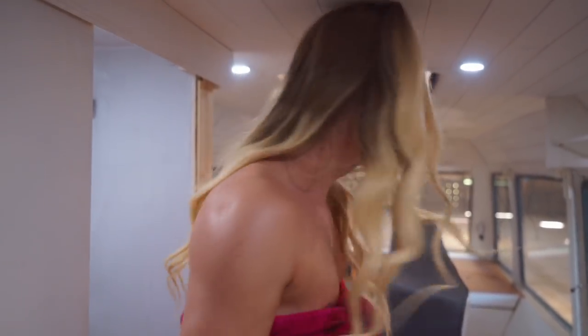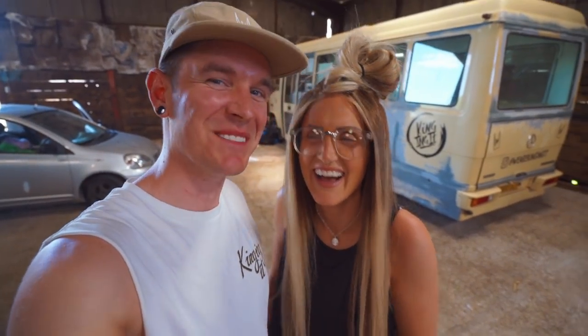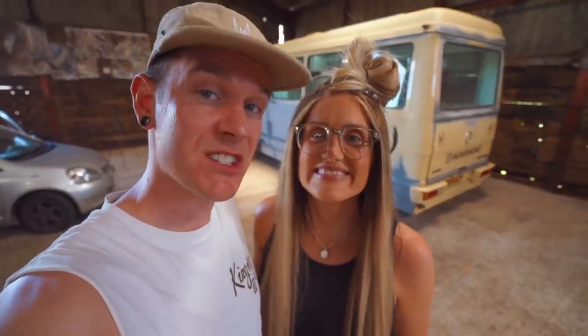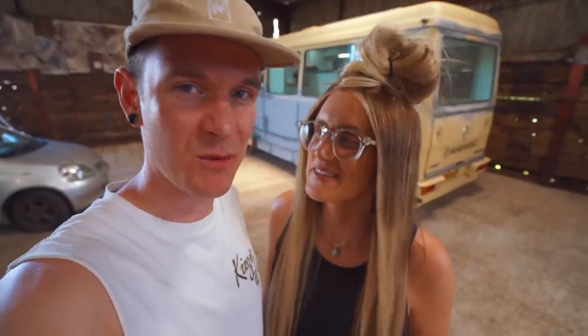Welcome to Kingin' It, you bunch of perverts. Now that you've got your minds out of the gutter, welcome back to the vlog lads. So if you're brand new here, this is our bus named Custard. My name's Craig, and this is Amy, and this week we're cracking on with some more renovations.